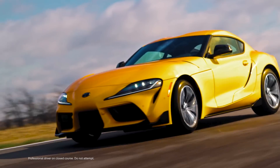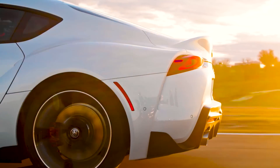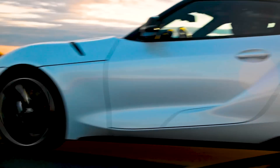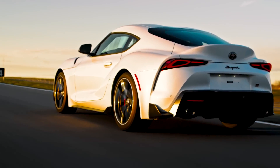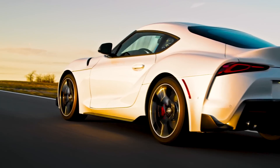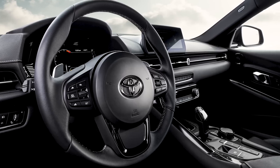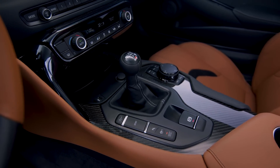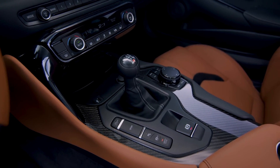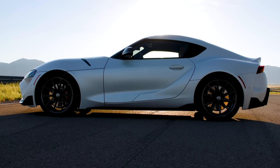Breaking it down by grade, Supra 2.0 features a lively 2.0-liter engine, while Supra's 3.0 offerings bump this up to an exhilarating 3.0-liter inline-six. Enthusiasts can rejoice that managing this power now comes in two choices: an 8-speed automatic transmission across all grades like before, or the newly developed 6-speed intelligent manual transmission available on the 3.0, 3.0 Premium, and standard on the new A91 MT.